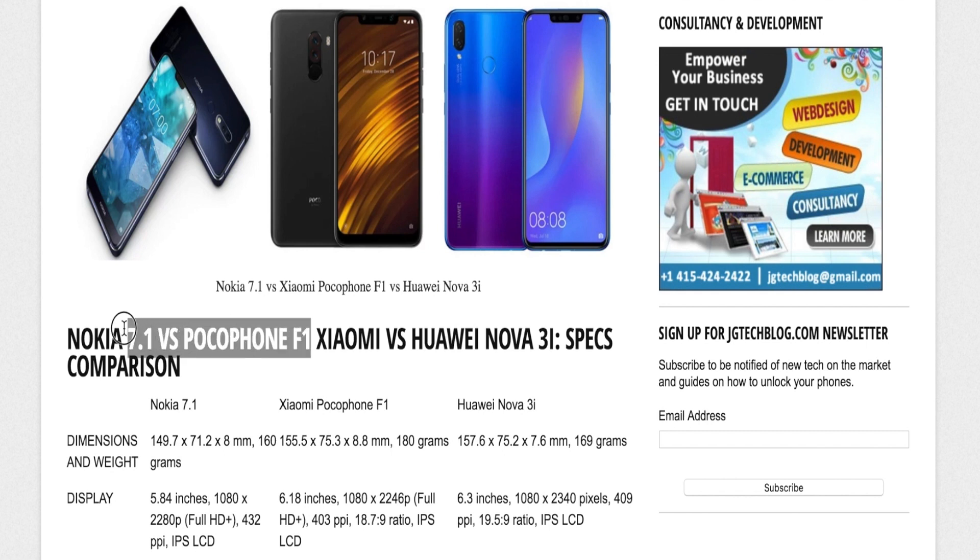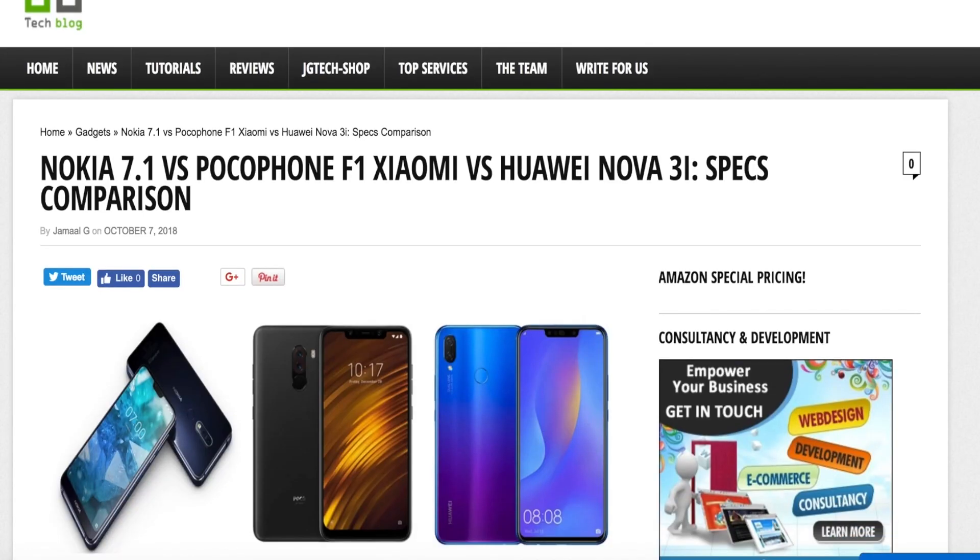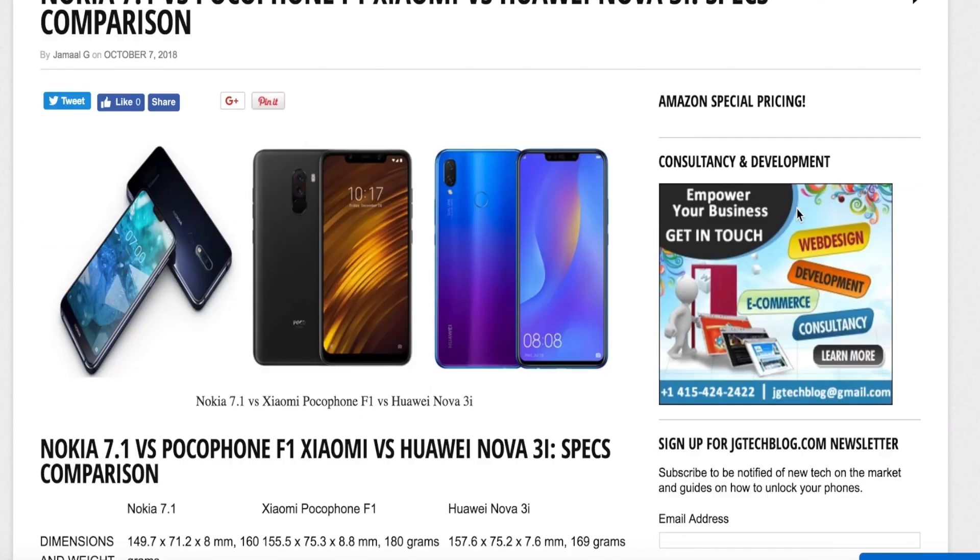There's one gadget out there that supersedes the Nokia 7.1, and that is the Xiaomi Poco F1, but that's a video for next time so make sure to subscribe and click that notification button so you can be notified the next time that video comes out. Thank you guys for watching and we'll see you next time.